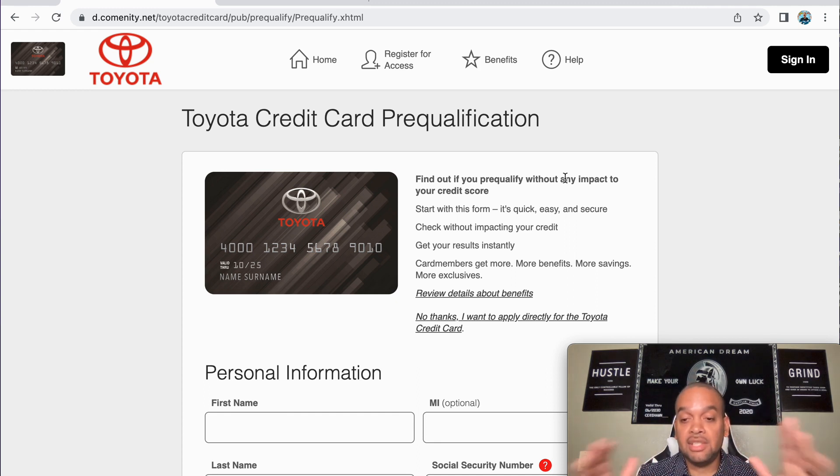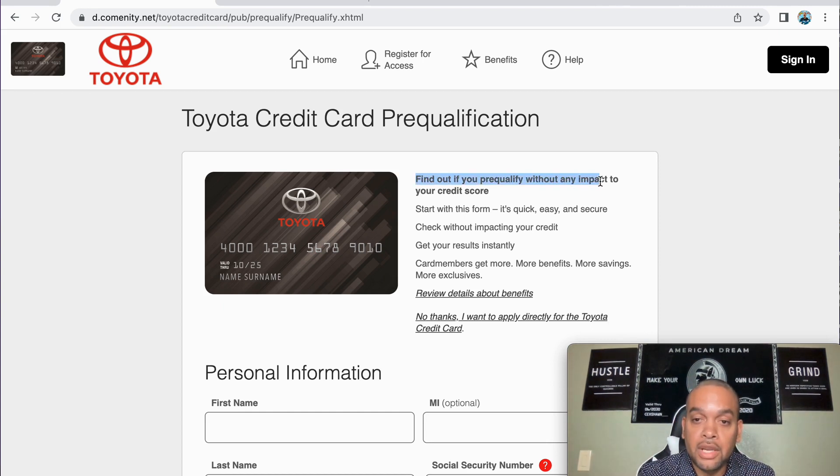This is pretty easy, pretty simple, a no-brainer. The form says: find out if you pre-qualify with no impact to your credit score. It's quick, easy, and secure — check without impacting your credit and get your results instantly. Card members get more benefits, more savings, more exclusives.